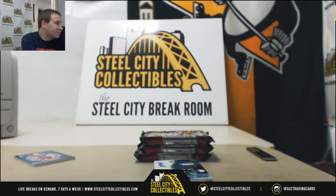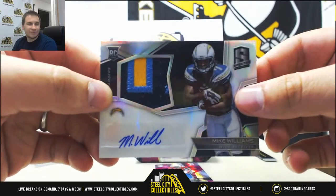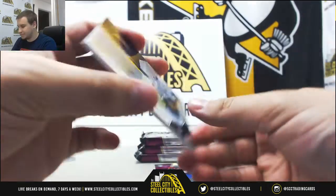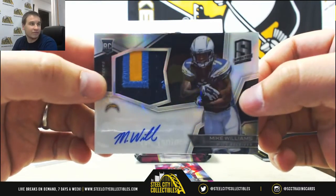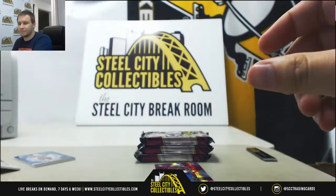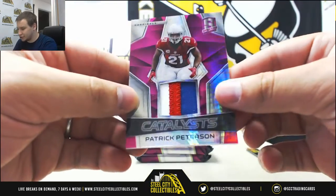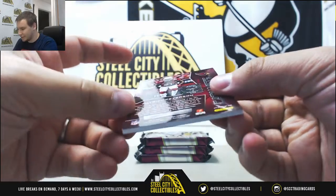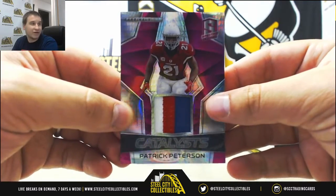I double-checked — this is number 103. We've got a rookie patch, Mike Williams for the Chargers, 78 of 99. That one is for Tyler V — nice hit there. And a Patrick Peterson patch for the Cardinals, neon pink, 6 of 10. That one is for Neil M.